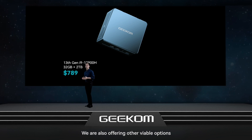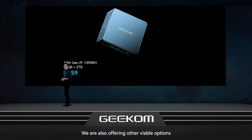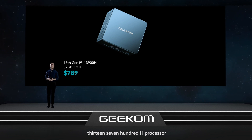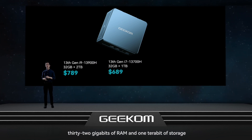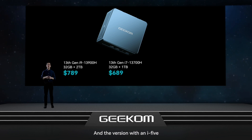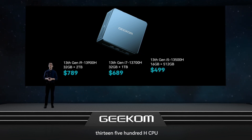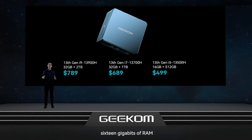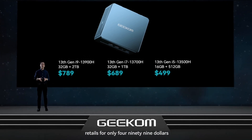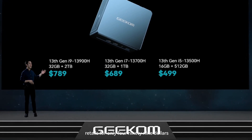We're also offering other viable options. The variant with an Intel Core i7-13700H processor, 32 gigabytes of RAM and 1 terabyte of storage is available for $689. And the version with an i5-13500H CPU, 16 gigabytes of RAM and 512 gigabytes of storage retails for only $499.